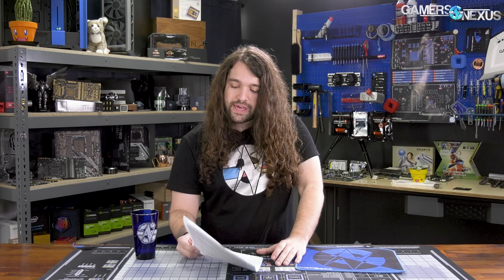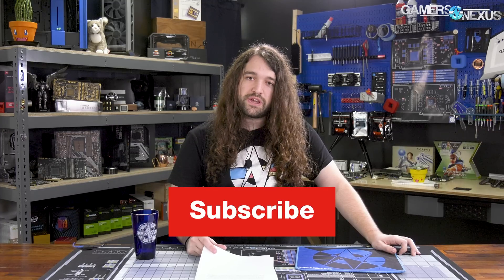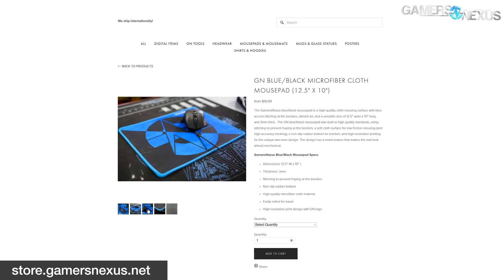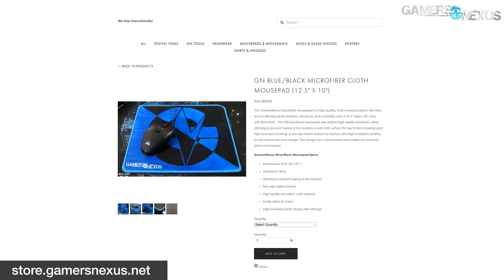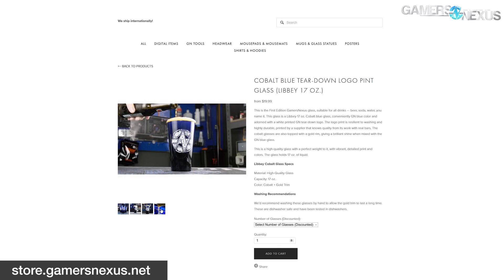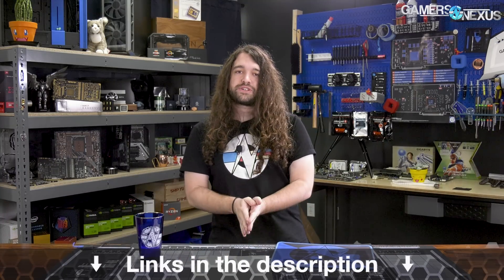That's it for this one. Thank you for watching. If you want to support efforts like this, you can subscribe to catch more videos, go to store.gamersnexus.net to pick up a mouse pad or GN cobalt blue beer glasses, or support us at patreon.com/gamersnexus.